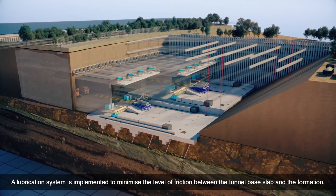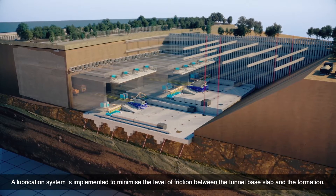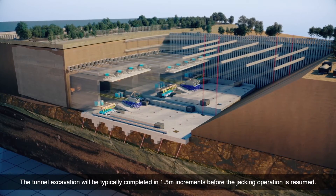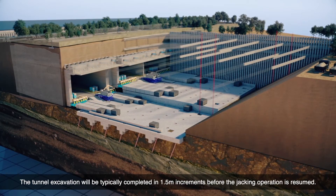A lubrication system is implemented to minimize the level of friction between the tunnel base slab and the formation. The tunnel excavation will be typically completed in 1.5 meter increments before the jacking operation is resumed.